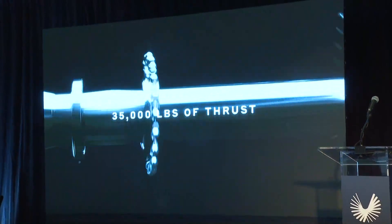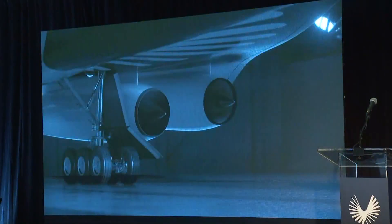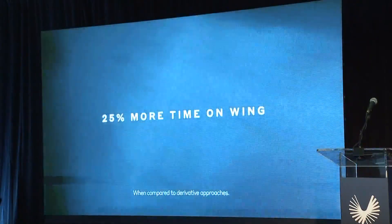United and American Airlines have already placed orders for the Overture planes. Boom is also partnering with Northrop Grumman to develop high-speed defense plans for the U.S. Air Force.